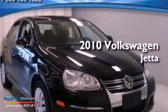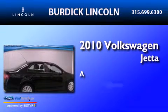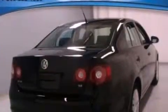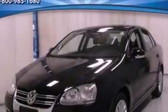This is a 2010 Volkswagen Jetta. Its top features include a multi-link rear suspension, heated front seats, a low tire pressure indicator, and traction control and stability control systems.